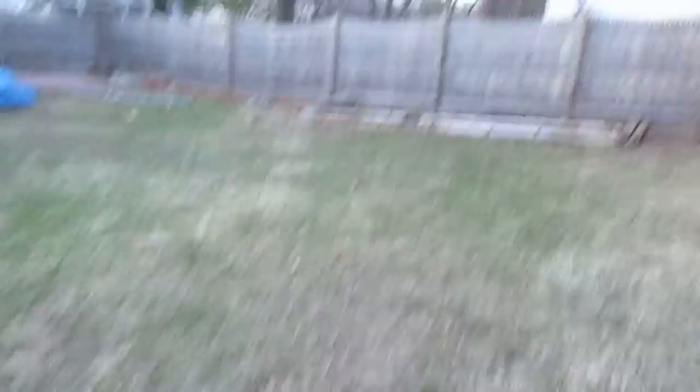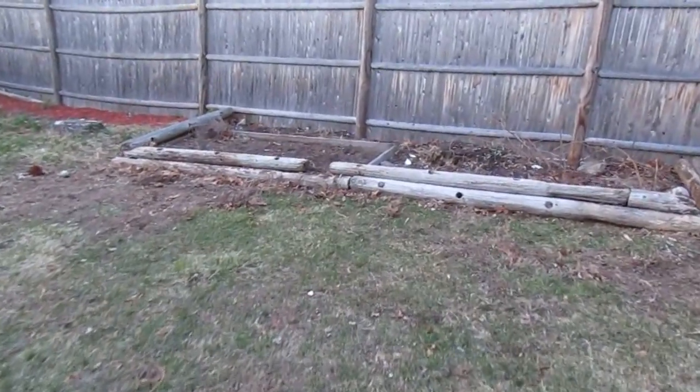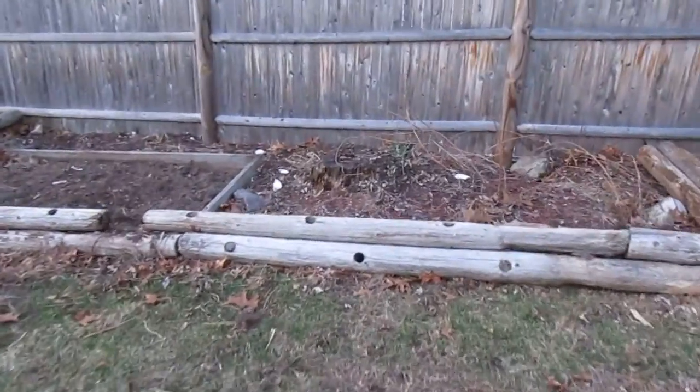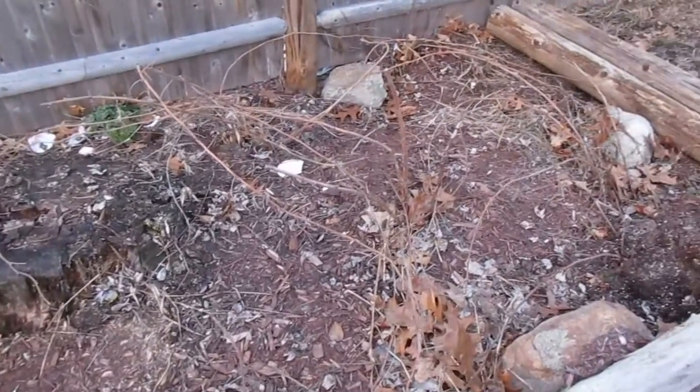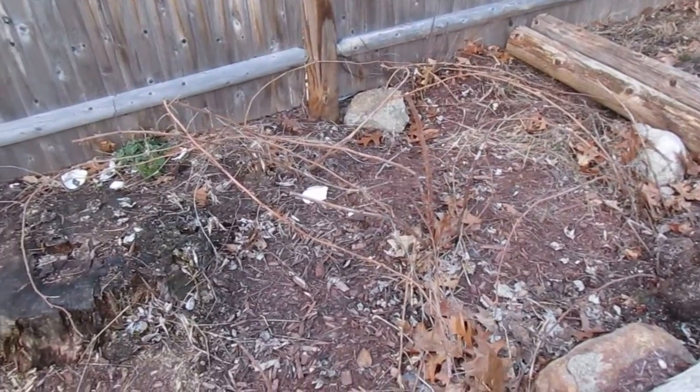Last of all, I have my herb garden over here, and next to it I have these rickety brambles — if you can see them — those are raspberries.